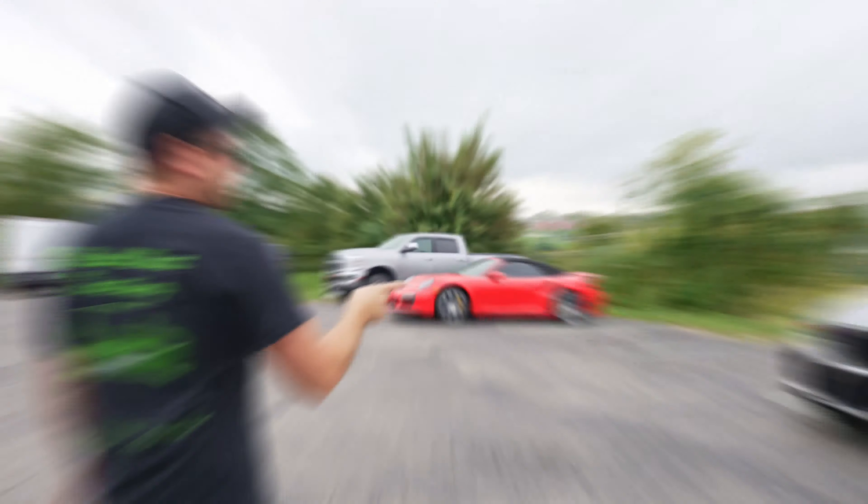We start with this X5M. This one got paint protection on the whole front end and it's ready to go home as far as I know. I love the interior of this thing — all the M BMWs just have beautiful interiors, especially in red.